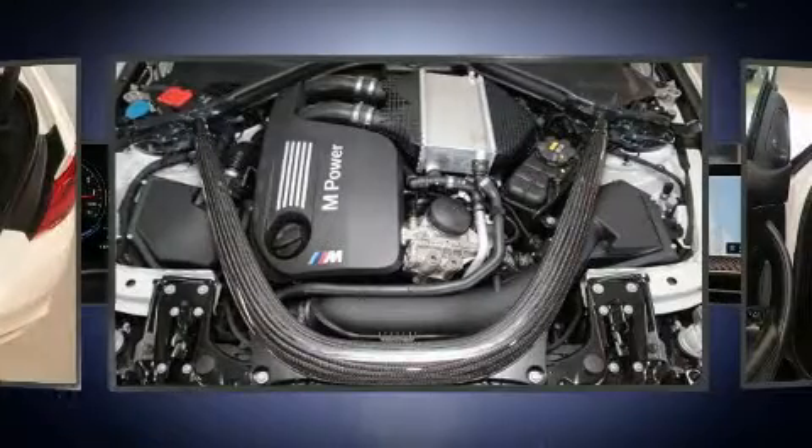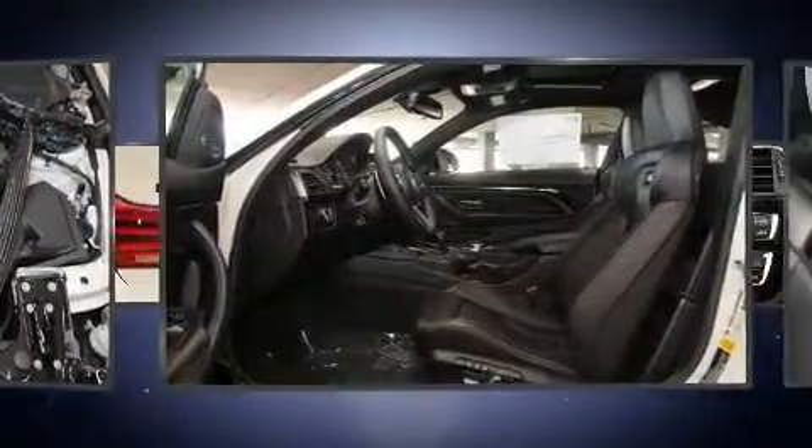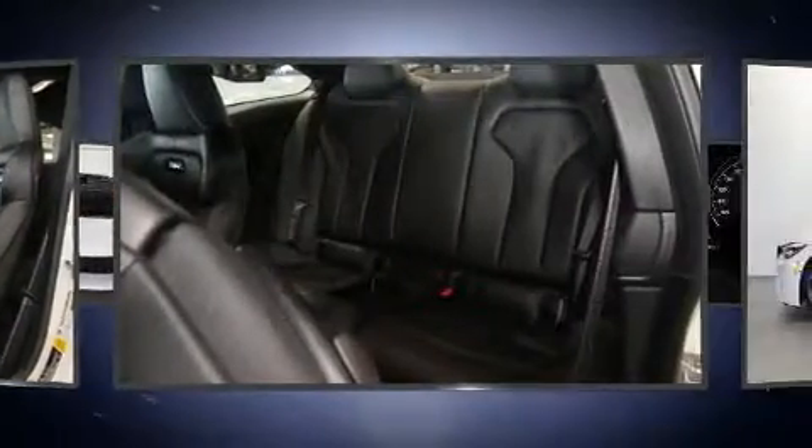Top features include a split-folding rear seat, a power seat, an automatic dimming rear-view mirror, automatic dimming door mirrors, heated door mirrors, and one-touch window functionality.